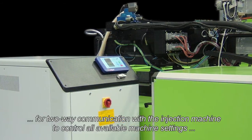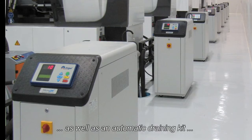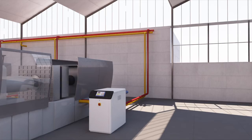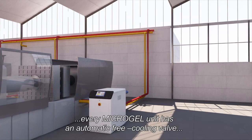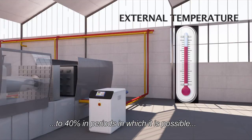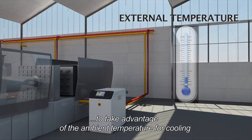The Microgel unit can also be equipped with an interface for two-way communication with the injection machine to control all available machine settings, as well as an automatic draining kit for quick filling and emptying of water to the mold. To achieve the highest energy savings available, every Microgel unit has an automatic free cooling valve that allows a reduction in energy consumption of between 30% to 40% in periods where ambient temperature can be utilized for cooling.